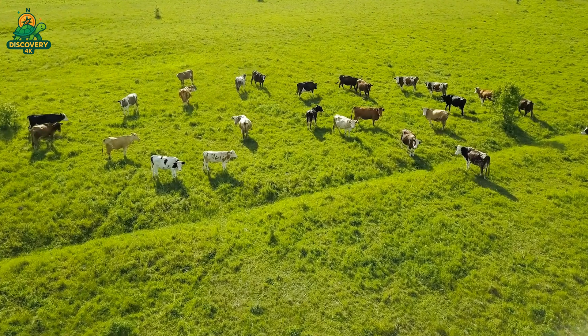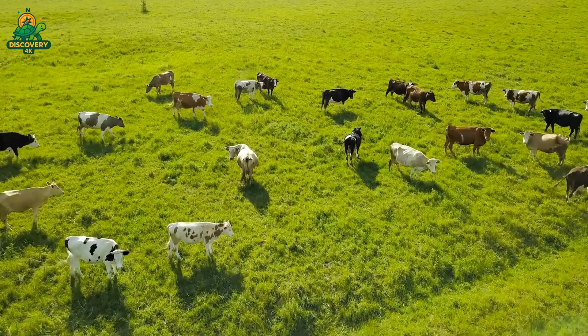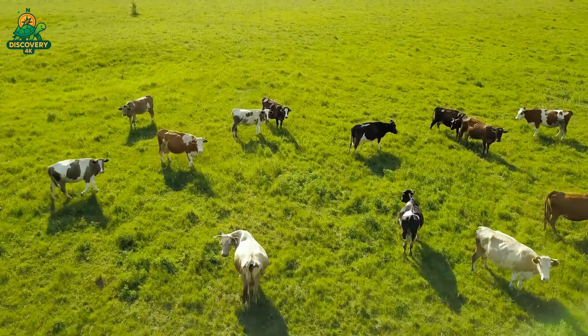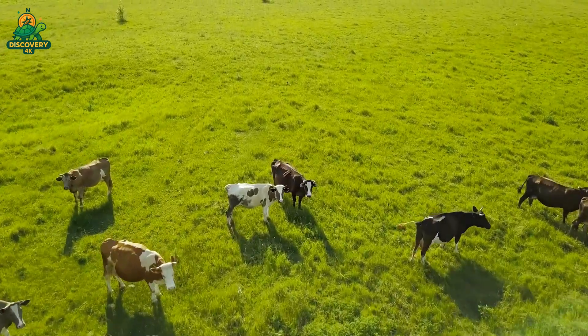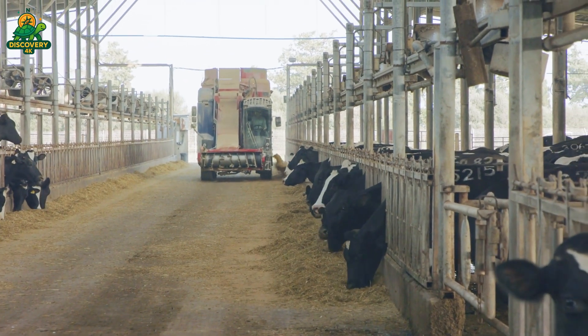Next time you pour a glass of milk, remember: behind that simple act lies an immense network of biology, engineering, and logistics. From the gentle rhythm of a cow's heartbeat to the precision of robotic bottling arms — this is how milk is made.